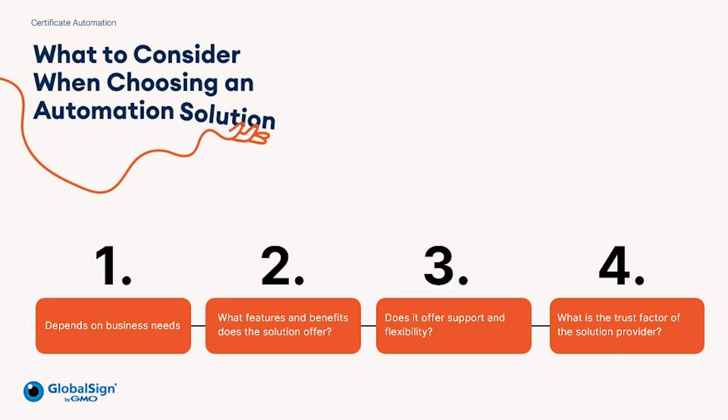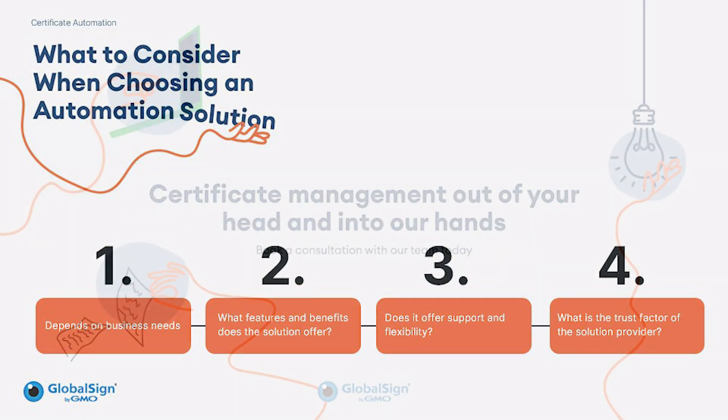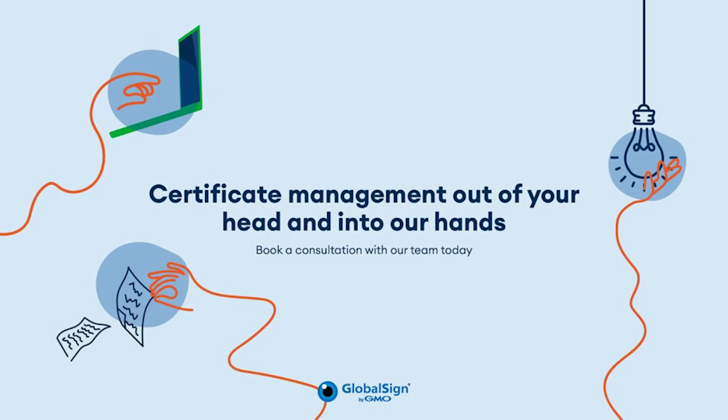I think that's a great place to wrap up this webinar. As a quick summary of today's session, businesses should continually review their operations and work with a trusted provider to implement automation solutions, which can help enhance security and bring both short and long-term benefits to managing certificates. If you have any questions or would like to learn more about GlobalSign's solutions, please book a consultation with our team today and they will talk you through your requirements. Thank you to Debbie and everyone who joined us, and have a good rest of your day.